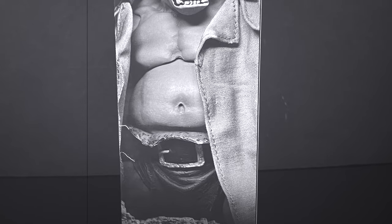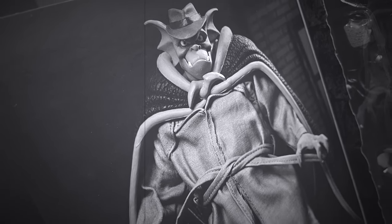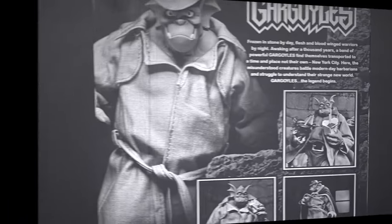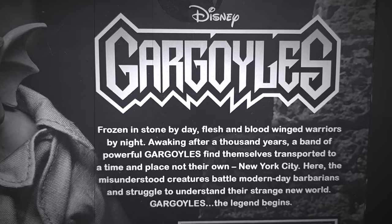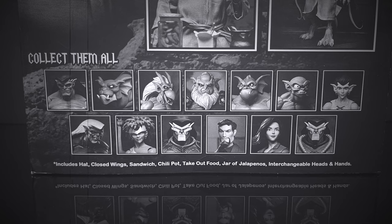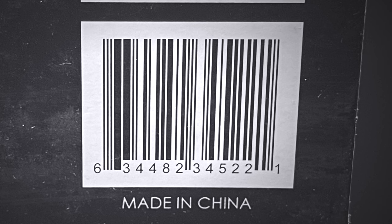There are nice photos of the figure all over the box. It's got the flappy opening, so you get to see nice photos and everything inside. If you get a chance to go through a few of these on the store shelf, just make sure you get yourself a good looking one. On the back side of the box, it's the usual — 'When gargoyles come alive, evil can't survive.' You get nice photos of Broadway interacting with all his accessories, all the figures released thus far, and everyone involved with the creation of this figure.